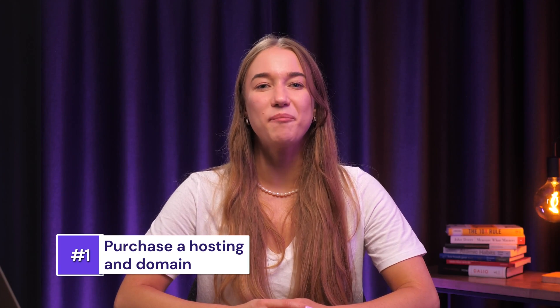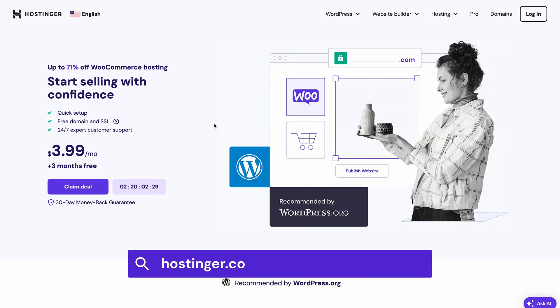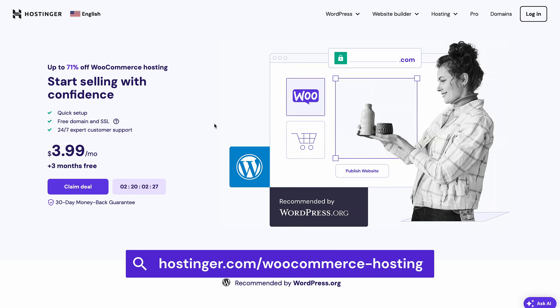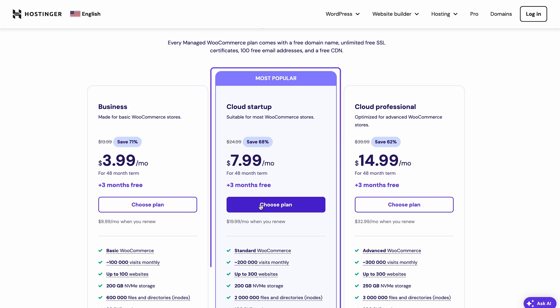The first step is setting up a website for your dropshipping store. You'll need a solid hosting plan to accommodate its e-commerce features and handle the traffic. Hostinger's WooCommerce hosting has got you covered. It comes with everything you need to get started and grow further. You can click the link in the description and pick your plan right now. For the best dropshipping store experience, go for the cloud startup option. Hit choose plan once you've made your selection.